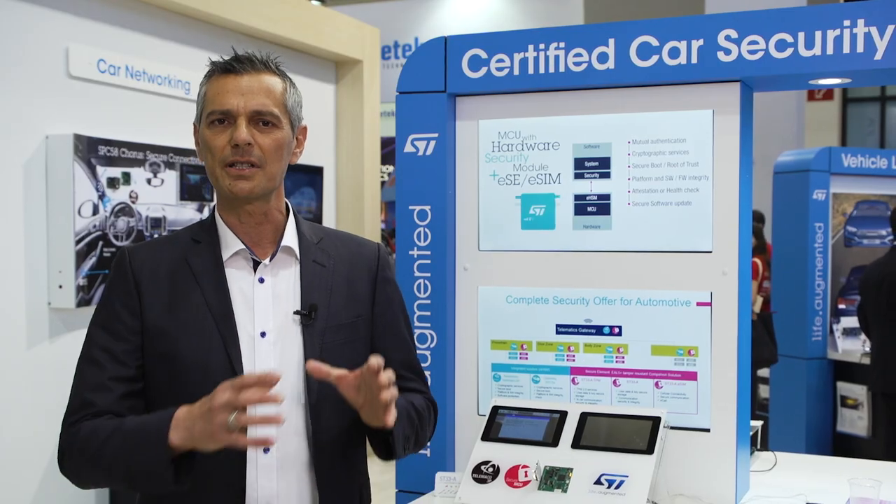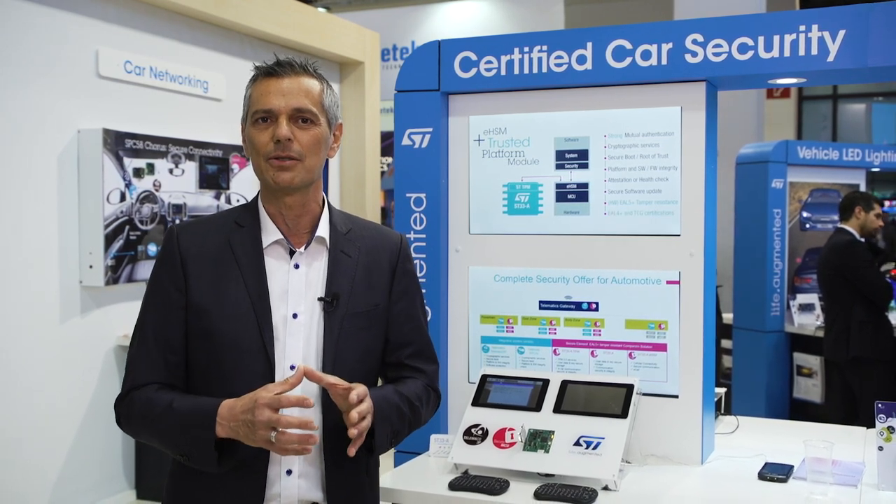To reinforce security levels and reach the EL5 Plus Common Criteria certification, ST is proposing an embedded secure element ST33G1M2A used in conjunction with embedded HSM-based components. This embedded secure element can be used in a turnkey automotive solution based on a trusted platform module software, or TPM.